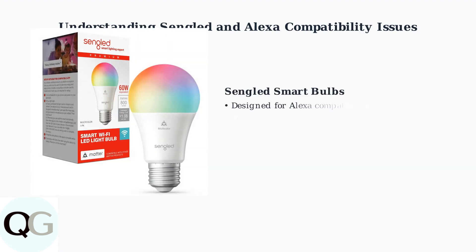Sengled smart bulbs are specifically designed to work with Amazon Alexa, offering voice-controlled lighting through Wi-Fi and Zigbee connections. However, recent issues have disrupted this intended functionality.